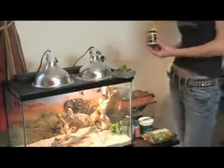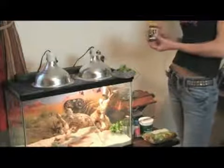This is a supplement I like to use. It's called Dragon Dust. It's made by T-Rex.